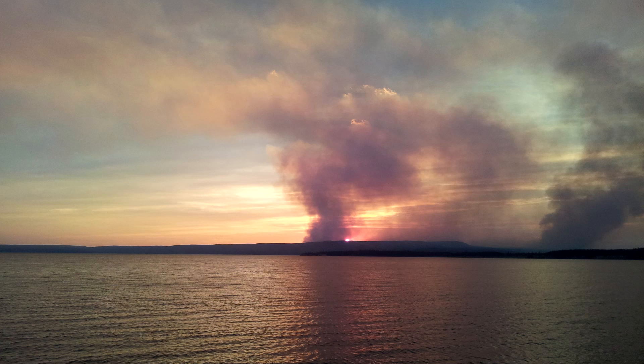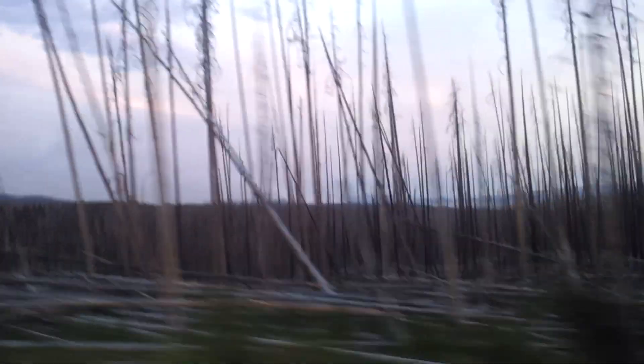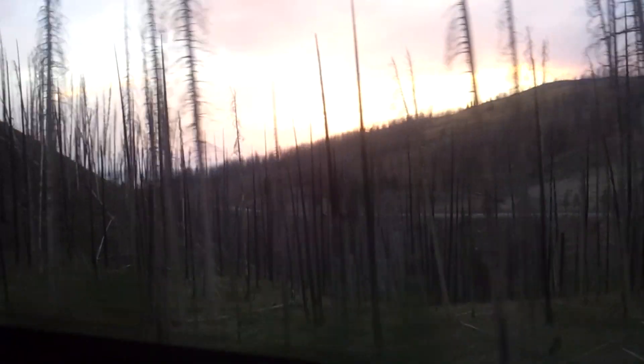Right here we got the sun setting behind some hills, also Yellowstone Lake with some other wildlife and fires in the background. You can see the aftermath of some of the older fires. The air out there is so dry that it doesn't take much at all for these fires to start — one dry tree struck by lightning or just any small fire can make it all just go up in flames.